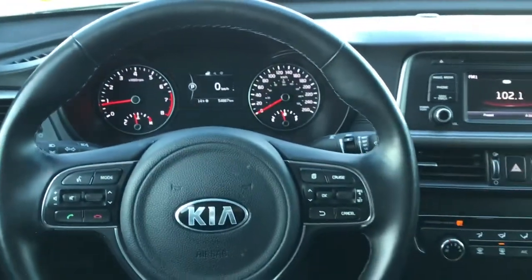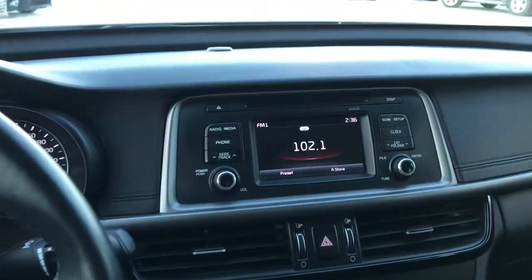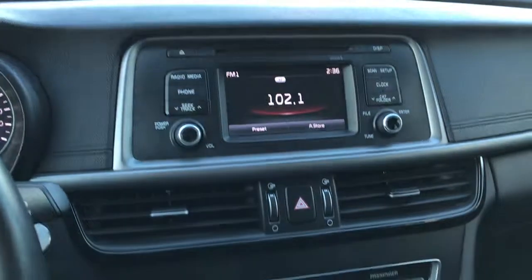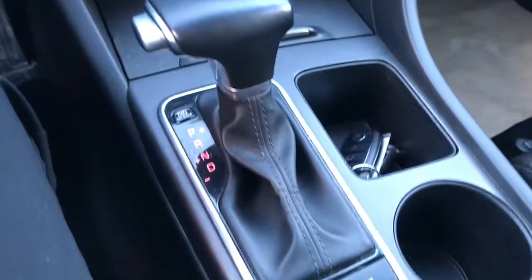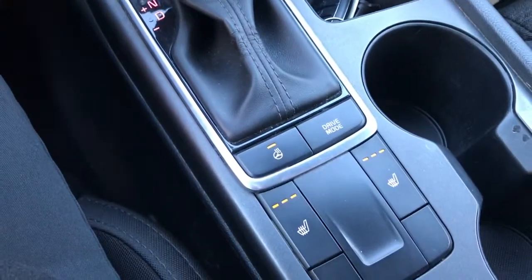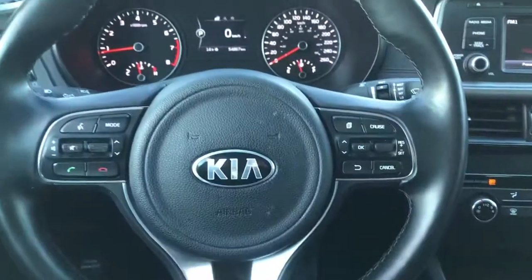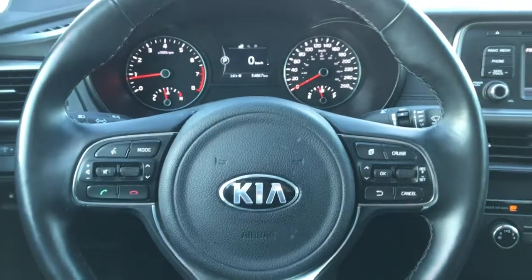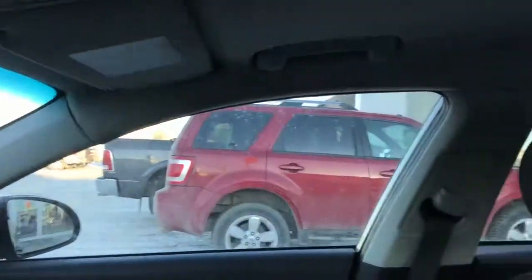Very nice clear dash here. Nice layout with the touch screen and backup camera. All our climate controls. It does have the heated seats and heated steering wheel. All the phone connections like USB and auxiliary, as well as Bluetooth right on the steering wheel here. And lots of great interior space.